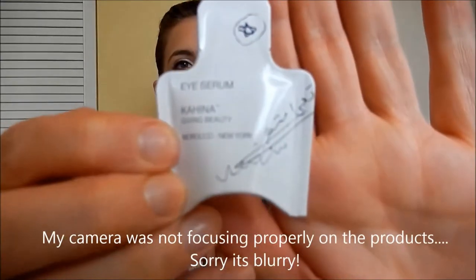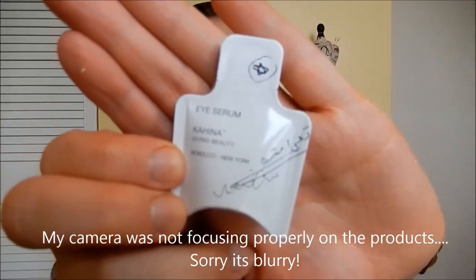The first little sample says it's an eye serum by Kahina Eye Beauty — I'm not sure if I'm pronouncing that right. It says it's Giving Beauty Morocco from New York. It's an ultra-moisturizing argan oil with natural plant extracts and multi-peptides to smooth and firm the delicate skin around the eye. That'll be interesting to try. It is a little teeny sample, but I guess that's okay because you're not really using a lot anyway.